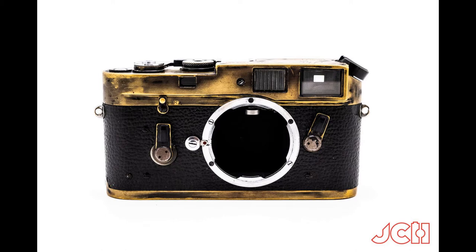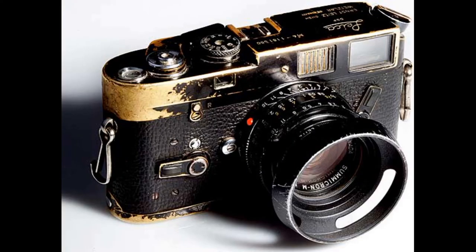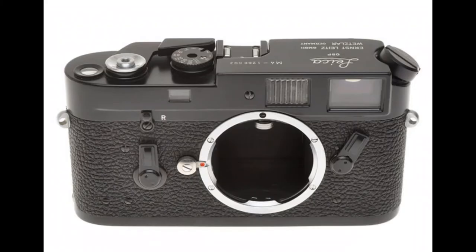In good, unroasted condition, you could expect to pay over $4,000 for a Leica M4 rangefinder, while the Summicron 50mm lens attached to it could fetch an additional $1,000.